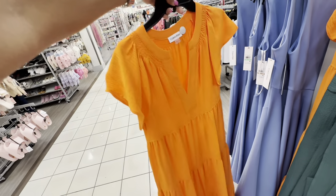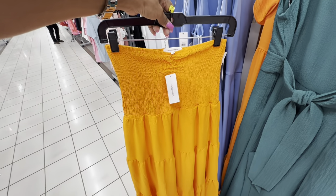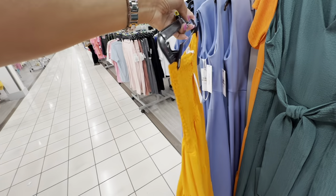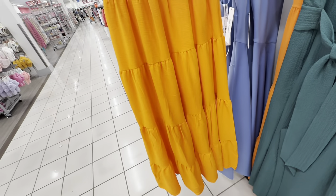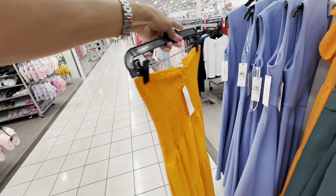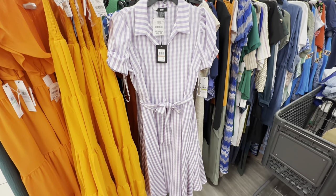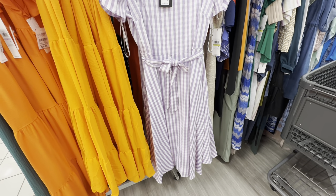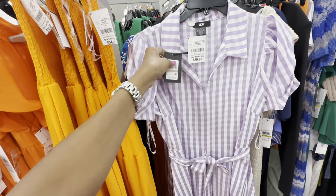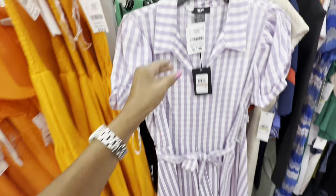Nice no-iron Calvin Klein dress. This is a nice orange dress too — elastic in the front and back up top, three tiers at the bottom. The brand is No Comment — $15. White and lavender stripe DKNY — V-neck with collar, string around the waist, little swing at the bottom — $30.